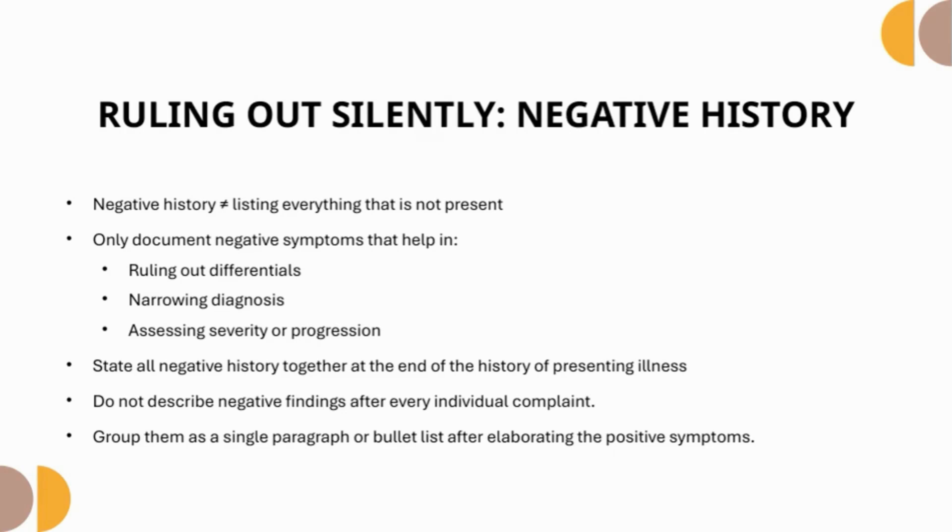Ruling out silently — the negative history. Only document negative symptoms that are relevant; they help rule out differentials, narrow down the diagnosis, and assess severity or progression. State all negative history together at the end of the history of presenting illness — do not describe negative findings after each individual complaint. Group them as a single paragraph or bullet list after elaborating the positive symptoms. By specifically ruling out related problems, you guide both yourself and the listener away from unlikely causes, narrowing in on the most probable diagnosis.